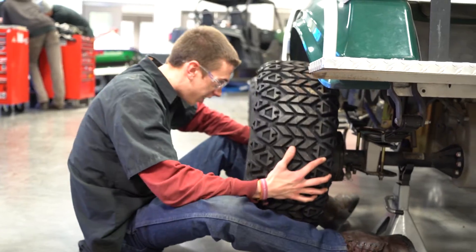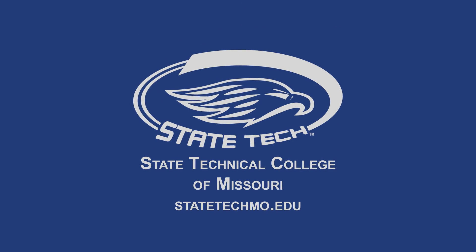They've installed an aftermarket shifter, front bumper, and steering wheel. It's also going to get seat covers that match the college logo colors.